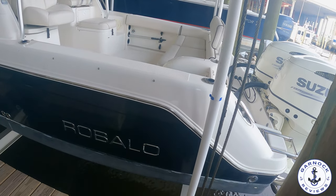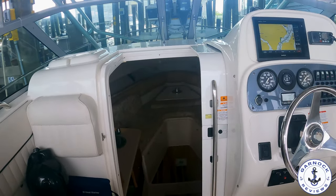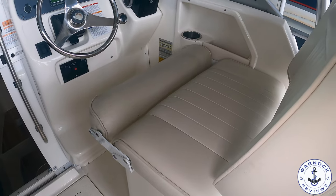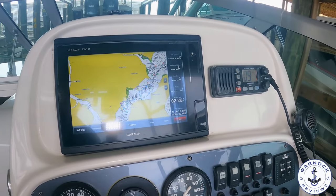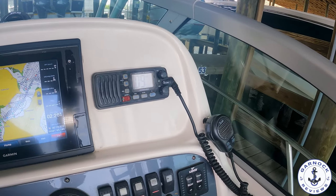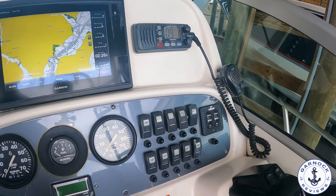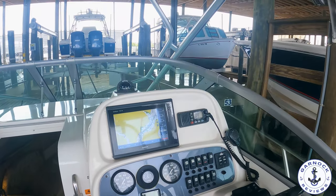And once we step on board, you'll see this one's got a very spacious and comfortable cockpit area. There's plenty of solid handholds to grab. I like the fact that the helm's got the bolster effect, so you can sit down or stand up in comfort. And at the helm, you'll see we've got the Garmin GPSMAP 7610 multifunction display. You get the VHF radio, the full engine instrumentation and controls for the trim tabs, and Fusion stereo controls here as well.